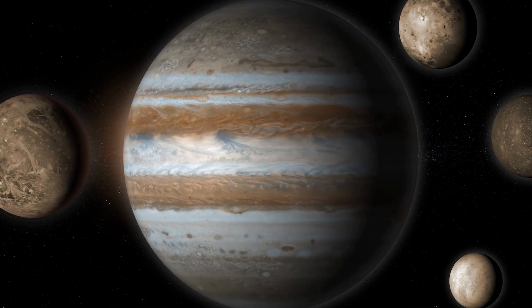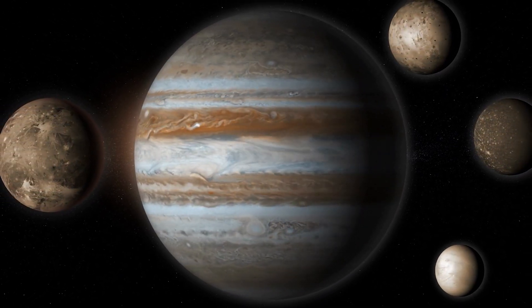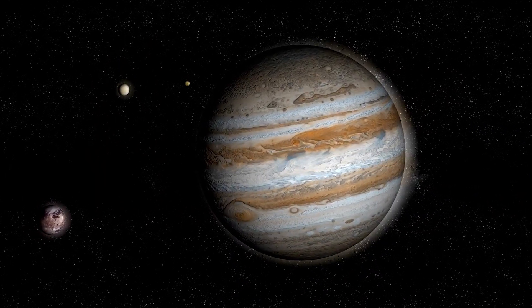A group of experts created a dynamic computer simulation that took into consideration the orbits of Jupiter's four primary moons, as well as the planet's own orbit, and the time it takes for the rings to develop.